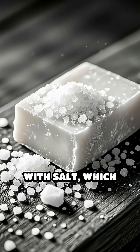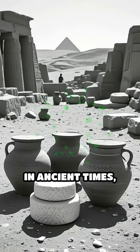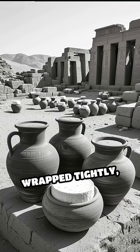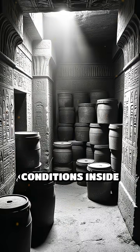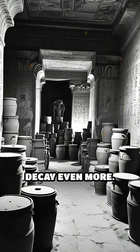Cheese is typically packed with salt, which draws moisture out and further inhibits the growth of spoilage microbes. In ancient times, cheese was often carefully sealed in airtight containers or wrapped tightly, shielding it from air, moisture and pests. The dry, stable conditions inside tombs acted like a natural refrigerator, dramatically slowing down decay even more.